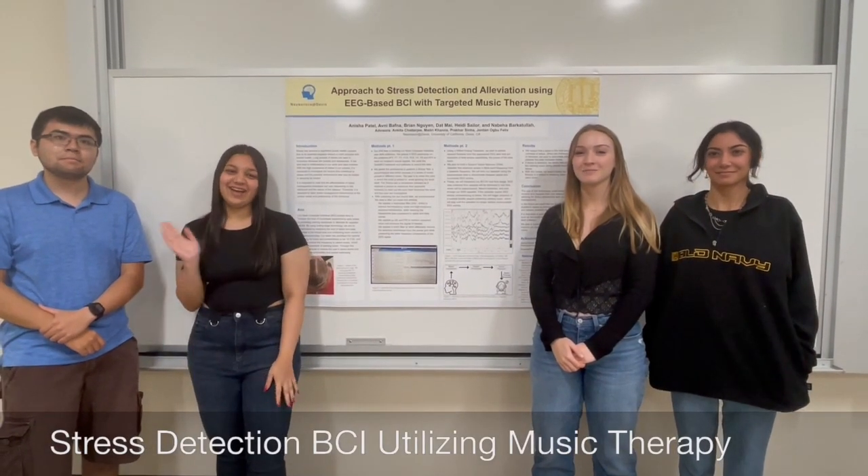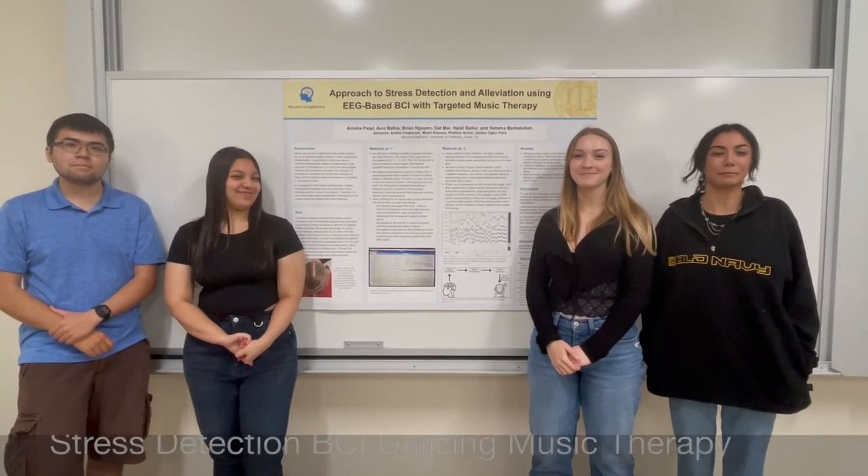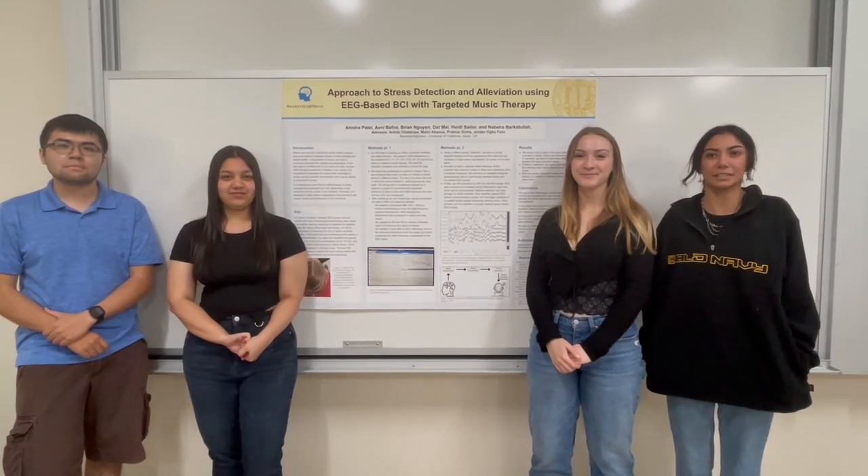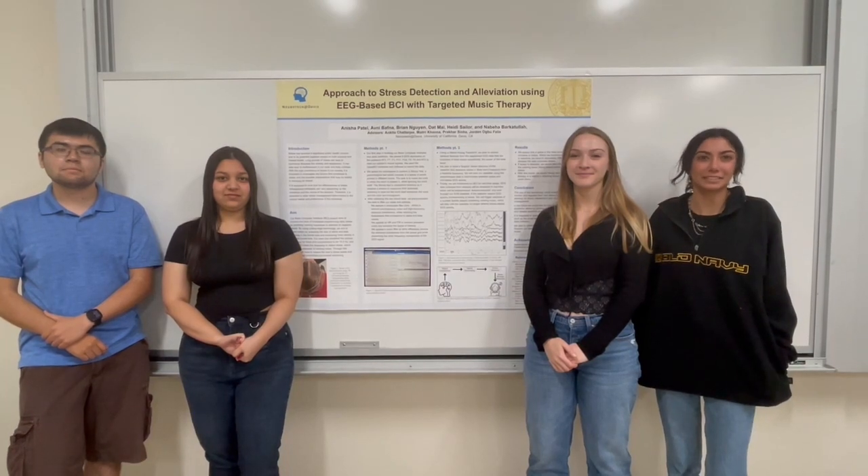Hello, I'm Brian. Hi, I'm Avni. I'm Heidi. And I'm Nabiha. For the past seven months, we've been working on a brain-computer interface under the Neurotech Club at UC Davis.